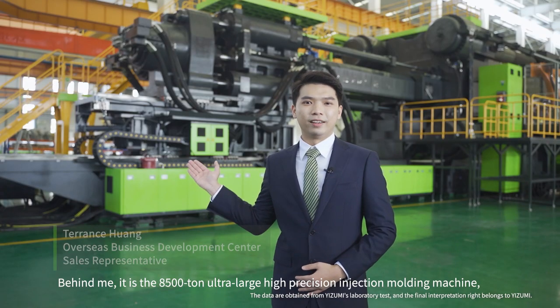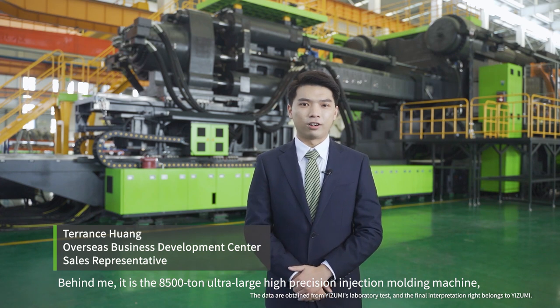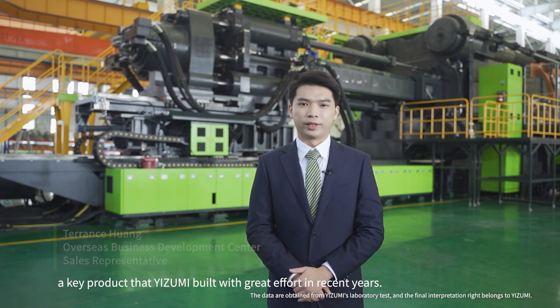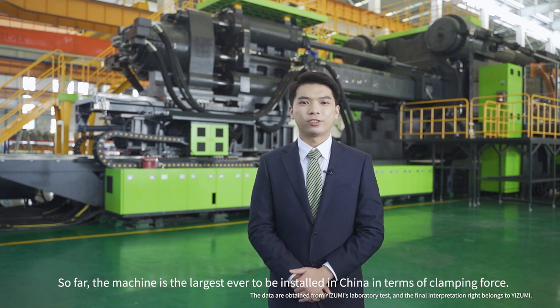Hello everyone. Behind me is the 8,500-tonne ultra-large high-precision injection molding machine, a key product that Izumi built with great effort in recent years. So far, this machine is the largest ever to be installed in China in terms of clamping force.